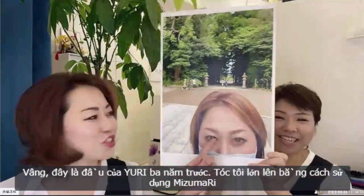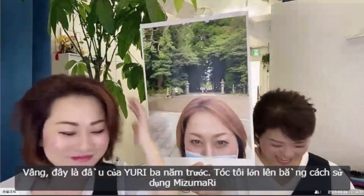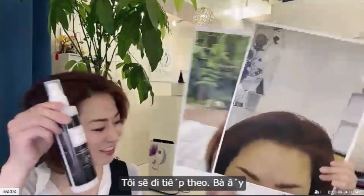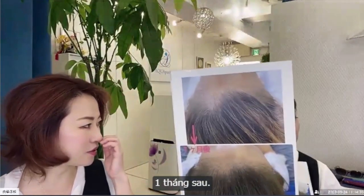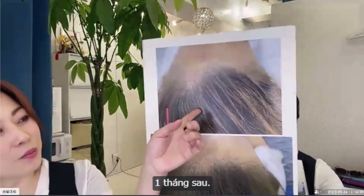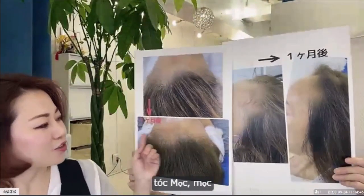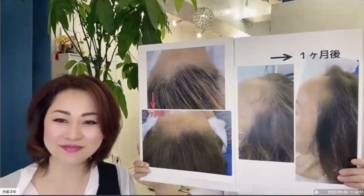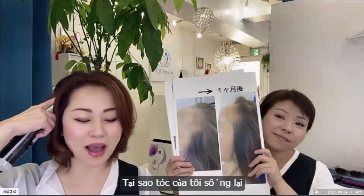Next — yes, yes. My Yuri — 3 years old, 4... Hair grow! One month later, one month later — hair growing, hair growing. One month later: is mine, why does my hair come back to life?